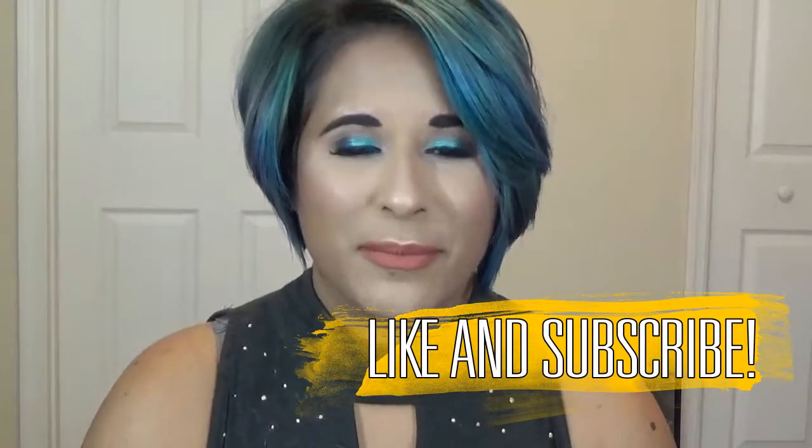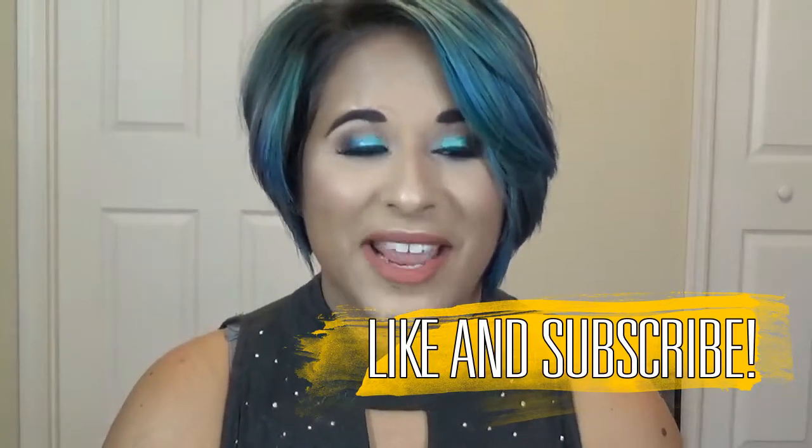I went with a pretty pinky nude lip because that's the only lip that I think would go really nicely with this look for my skin tone. This tutorial is super glam and actually very easy to accomplish, believe it or not. If you like what you see here, keep on watching, and remember to like, subscribe, and share this video.